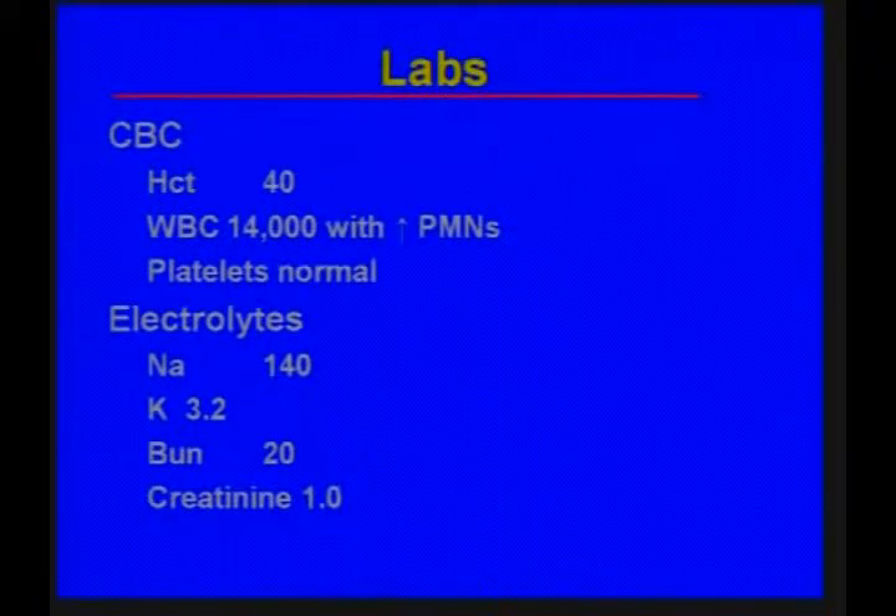Her laboratory values showed a normal hematocrit with no evidence of anemia. Her white blood cell count was a little elevated with an increase in polymorphonuclear cells, suggesting infection, and her platelet count was normal. Her electrolytes showed a normal sodium, a slightly low potassium, and normal renal function with a BUN of 20 and a creatinine of 1.0.